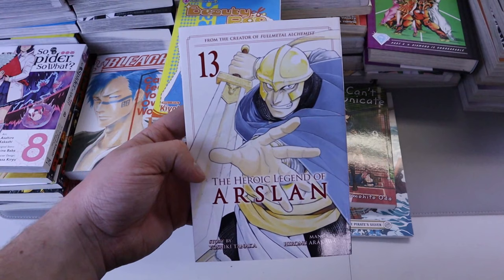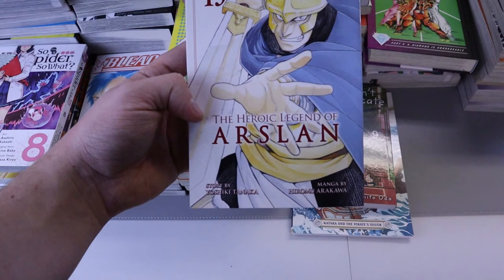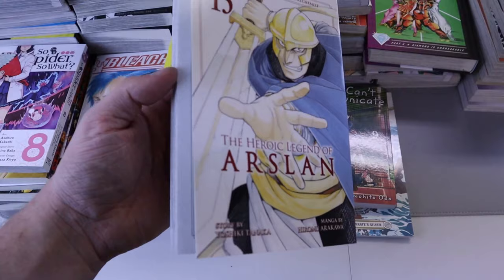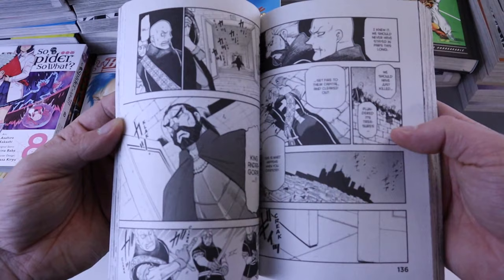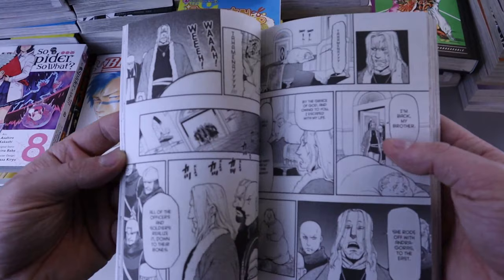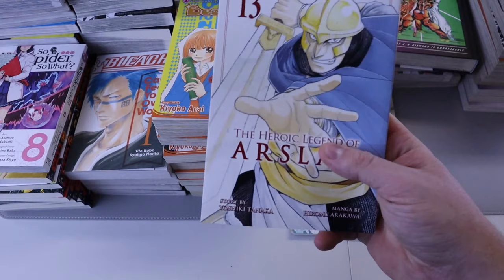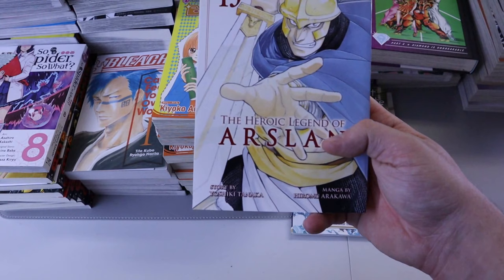Last up we have Heroic Legend of Arslan number 13. This one took forever to come out — I'm not even sure if it was eight months, ten months, or a year. The artwork is by the creator of Fullmetal Alchemist, Hiromu Arakawa, and the story is by a different person. This story is great — she does great artwork, great characters, amazing facial expressions, and in this series even more than Fullmetal Alchemist she is doing more battle scenes, fights, and blood. Definitely check this one out. My affiliate link is in the description.